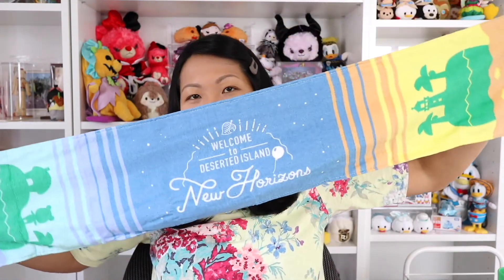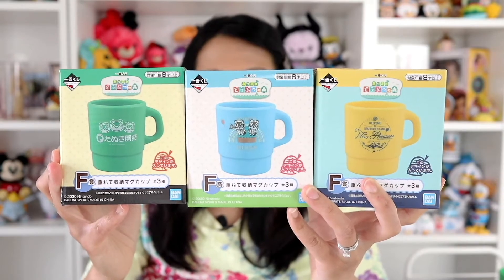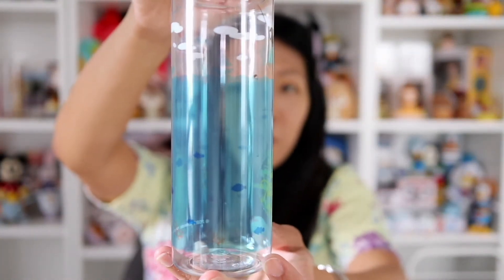Have you seen my lottery haul video? As in a lottery in which you can get exclusive Animal Crossing merchandise, not to mention based on the latest game release, New Horizons. There's a ton of stuff in there that I'm sure you might enjoy, so be sure to check that out and I will leave a link to that video in the description for you.